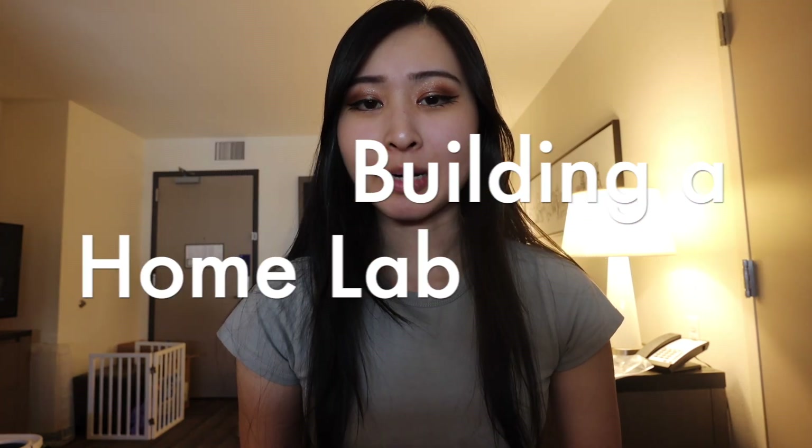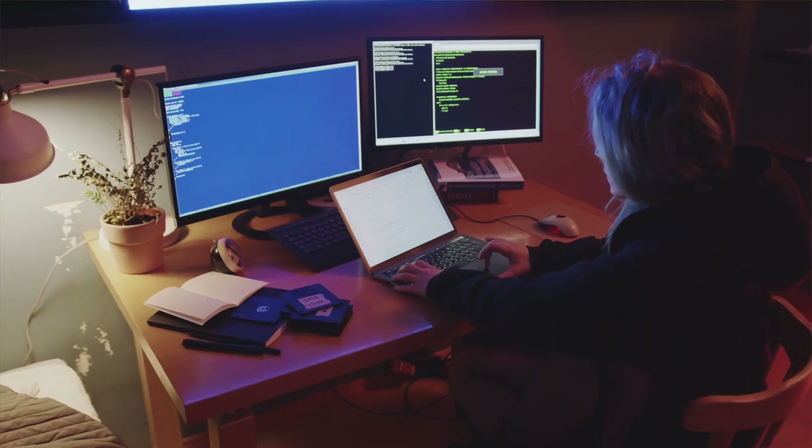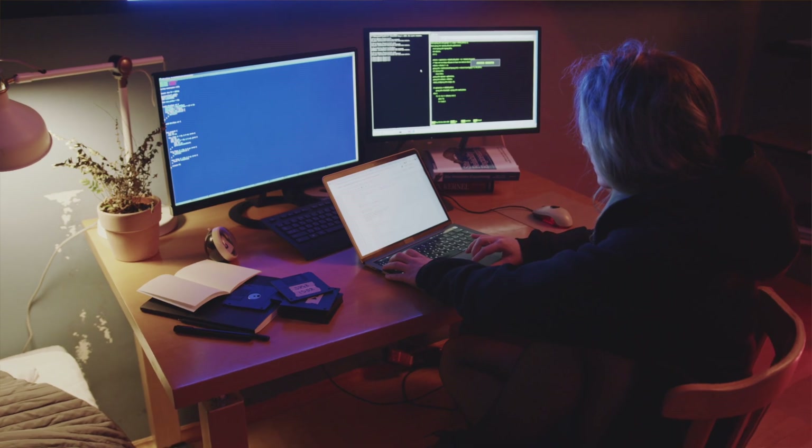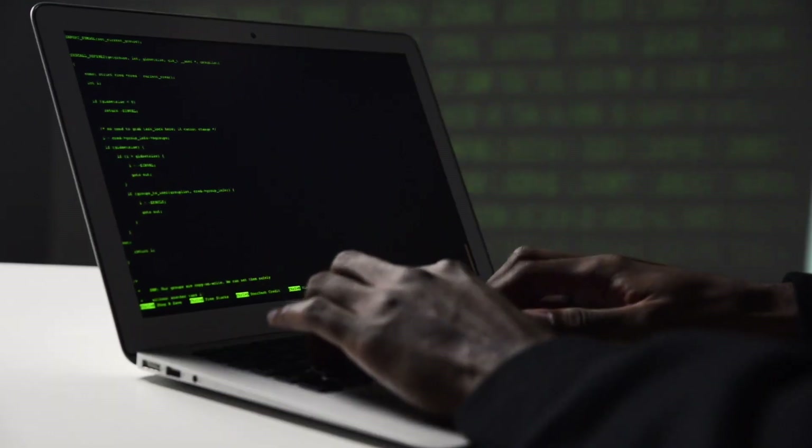Number one is building a home lab. A cyber security home lab is essentially a setup where you have an environment to practice and learn different techniques and tools that you come across while learning different topics in cyber security. This could be as simple or complex as you'd like, from just having one virtual machine to having a network of virtual machines along with the hardware and software you'll need.